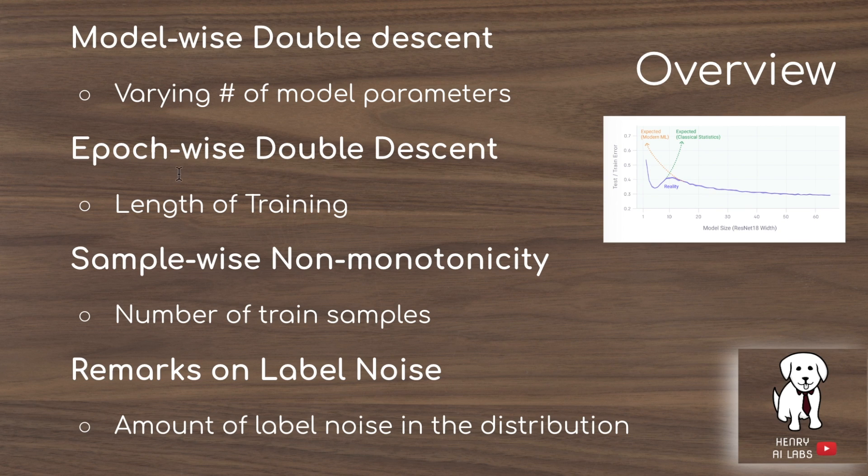Then they look at epoch-wise double descent. Usually if you're training your model and you see an increase in test error, you might apply early stopping. But what they show is there is a second descent as the model trains its way out of what appears to be overfitting, which is somewhat remarkable given the bias-variance framing of this kind of training curve.